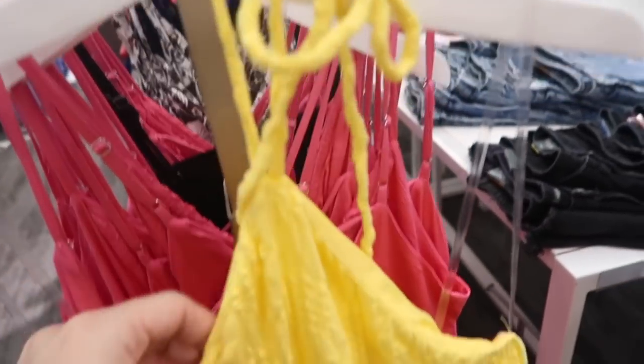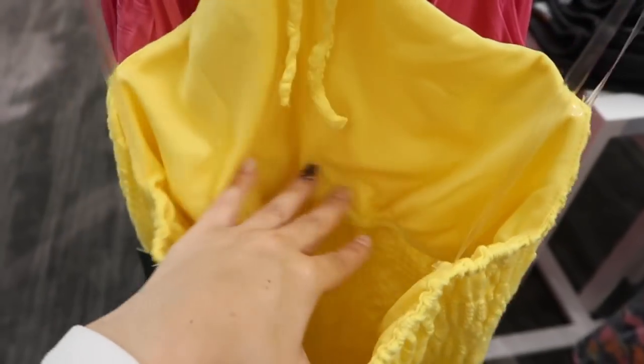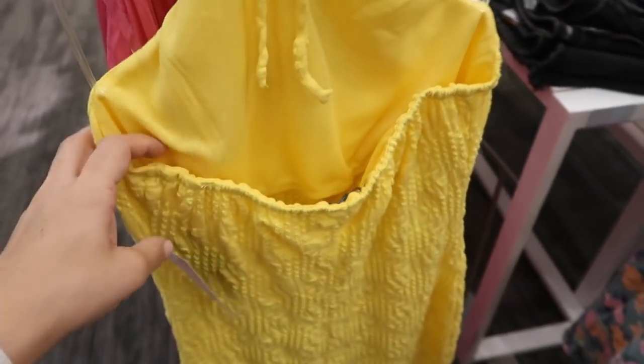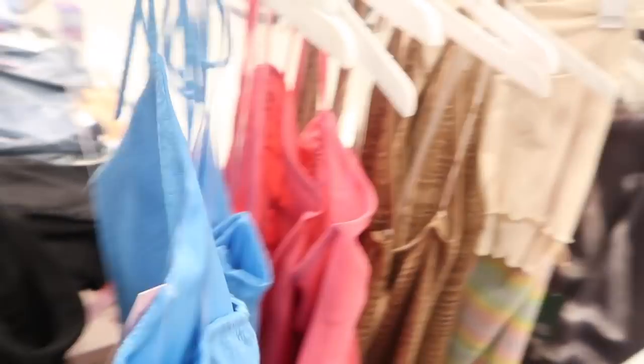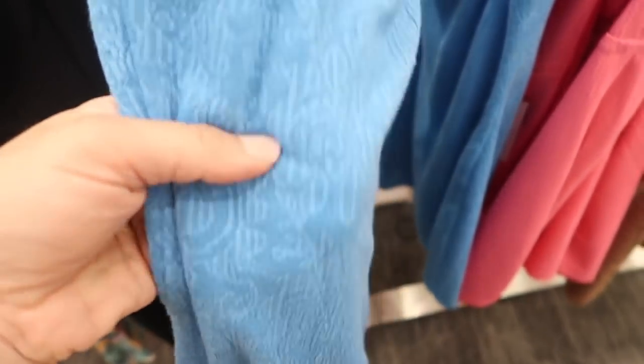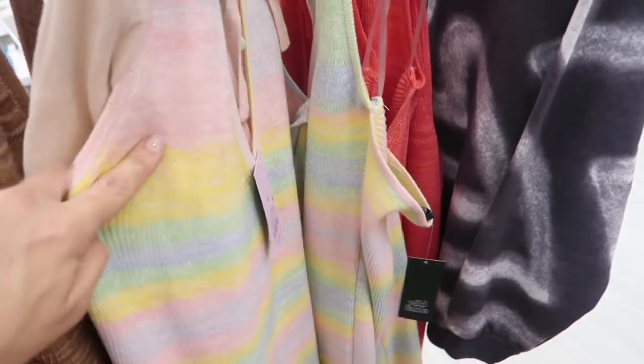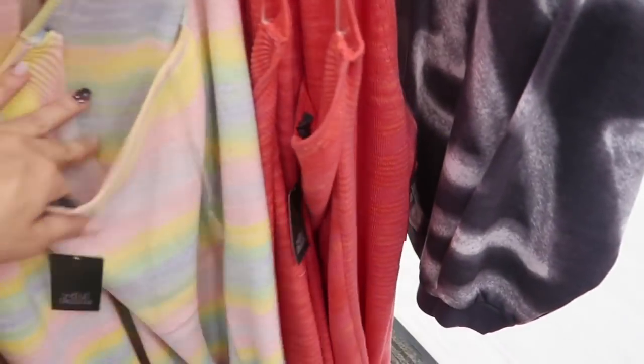New little halter dress from Wild Fable — this has the tie detail, all that little gathering and embroidering, fitted through the body, with elastic in the back. The top portion is lined and has that built-in kind of shelf bra. These are $35. They also have it in blue — the material and texture is a little bit different.